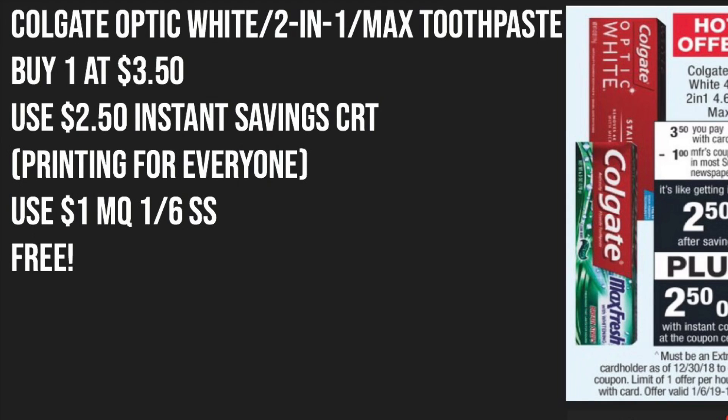We're going to start off with the Freebie of the Week and the Hot Offer of the Week at CVS. Starting Sunday, the Colgate Optic White will be priced at $3.50. We should be receiving a $1 off manufacturer coupon located in the 1/6 SmartSource, coming out this Sunday. And everyone should be receiving a $2.50 off instant savings CRT that you can find at the red box at CVS, so make sure you print that out. After using that $2.50 off CRT and the $1 off manufacturer coupon, this toothpaste will be absolutely free.